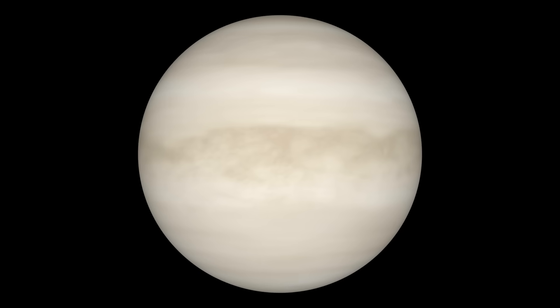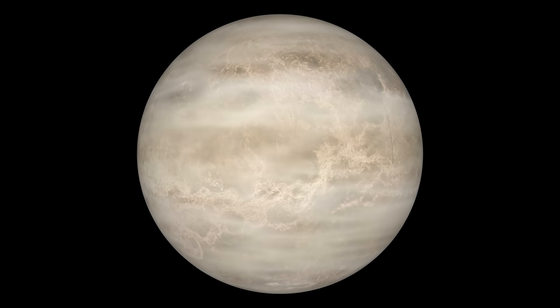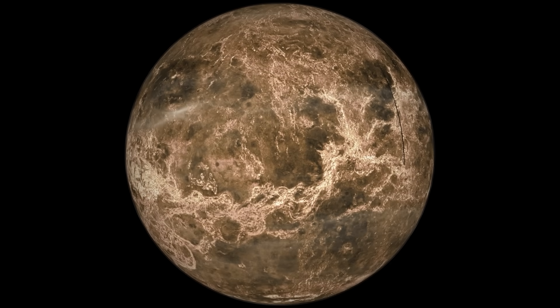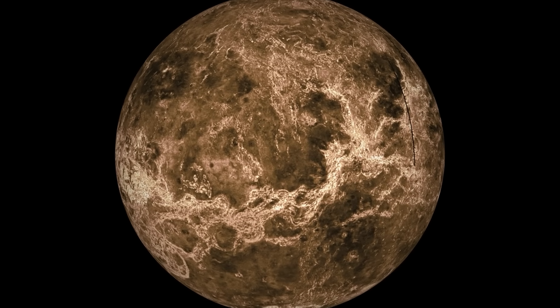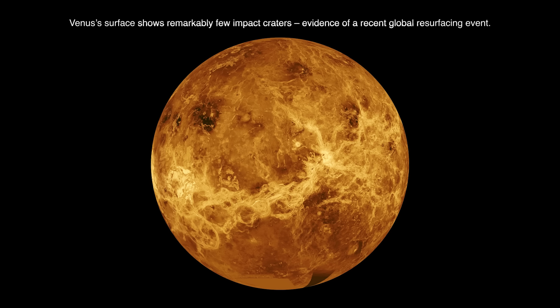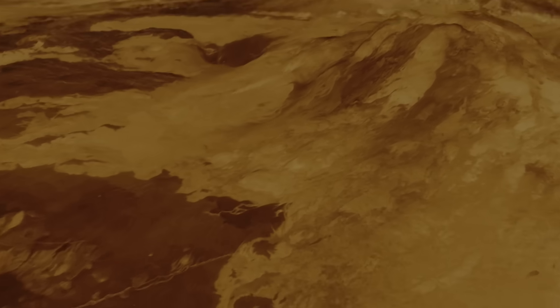What does this all mean? Venus is geologically young. These few, well-preserved craters suggest the entire surface is only 300 to 500 million years old — a geological blink of an eye. Something must have wiped the slate clean. And the prime suspect? Volcanoes.